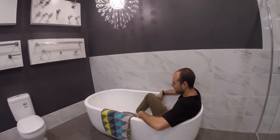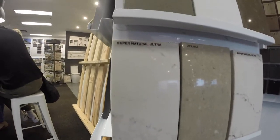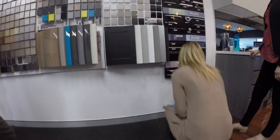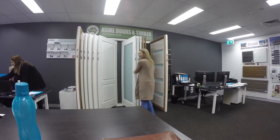Some big things for me that I really wanted were a marble bench top, bifold doors, free standing bath, and wooden floors. We went through a lot of display rooms beforehand, which I would recommend, because it made the selection process super easy.